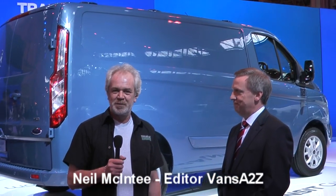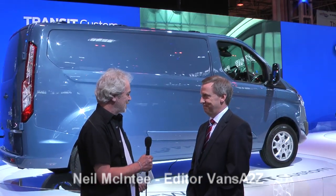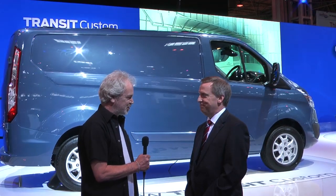I'm talking to Barry Gale, Chief Engineer of Commercial Vehicles for Ford. Barry, the new Transit Custom — the styling is very different. Is it that different underneath?